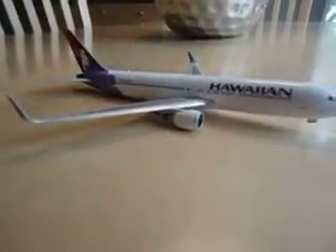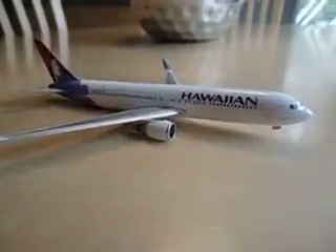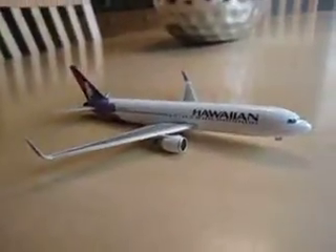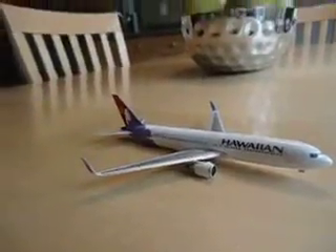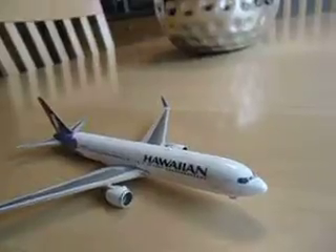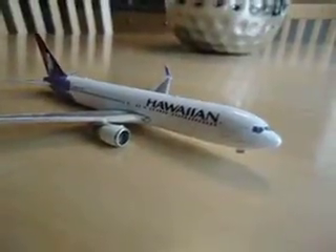Hey guys, it's AviationNation12 here with another model review. So here we have the beautiful Hawaiian 767-300ER. The landing gear is missing on this one — I plan to get another one in the future. I know a lot of my aircraft have problems. So let's get to it.